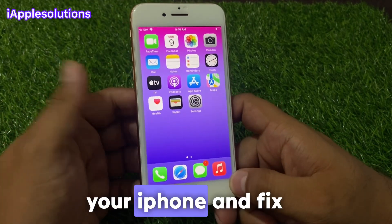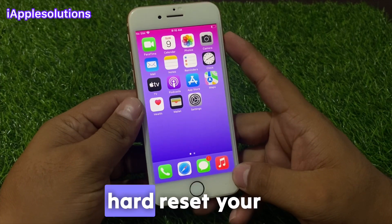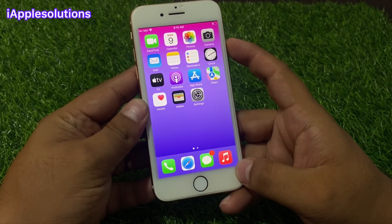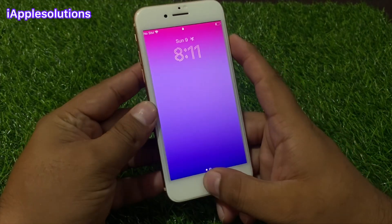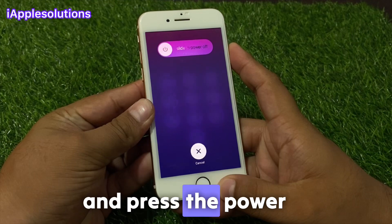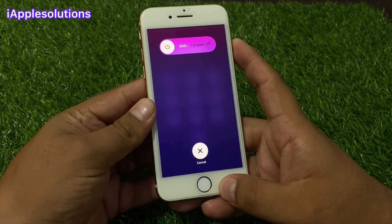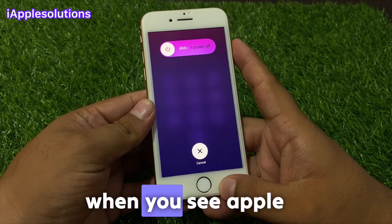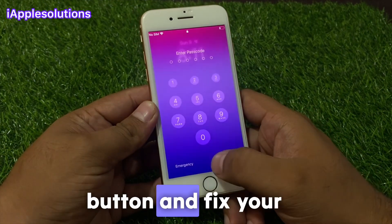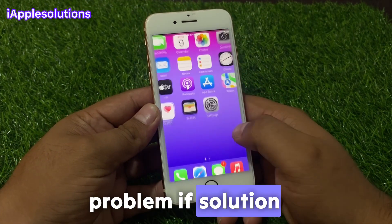Solution number one is restart your iPhone to fix your problem. Hard reset your iPhone — simply press the volume up button, volume down button, and press the power button until you see the Apple logo appears on screen. When you see the Apple logo appears on screen, simply release the power button and fix your problem.